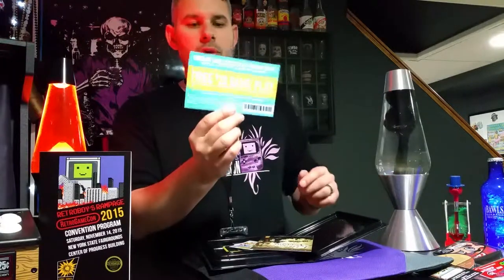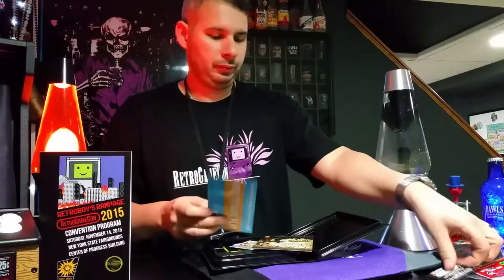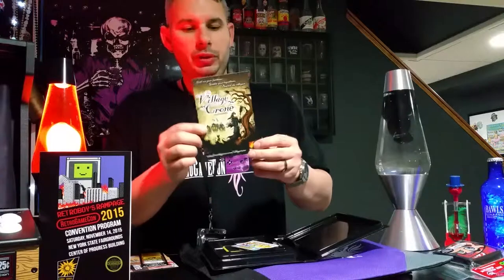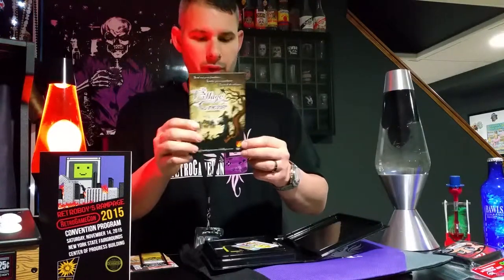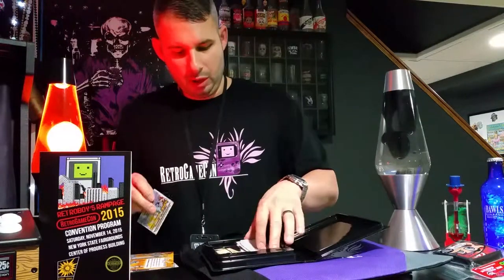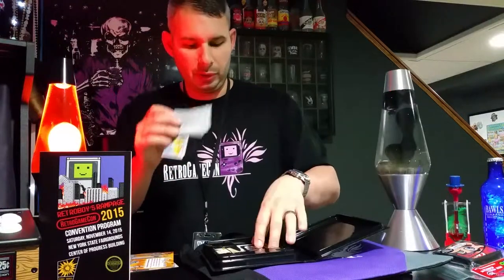Dave & Buster's was also a very big sponsor for this, and there is a free $20 gameplay card. There are some advertisements — a 3D image printing from the Village Crone — plus a lot of little business cards, including a 50% off one used game purchase or 20% off coupon.